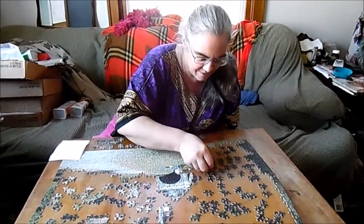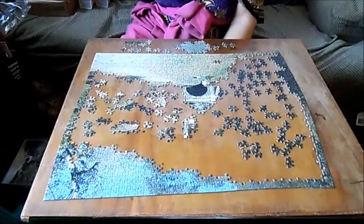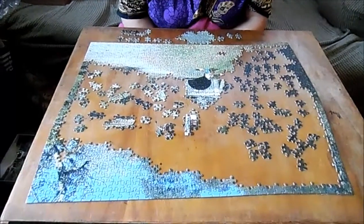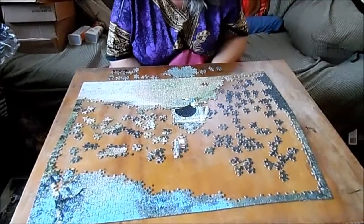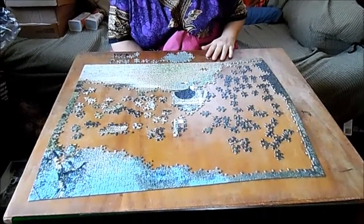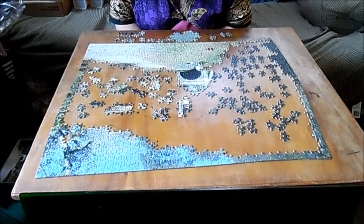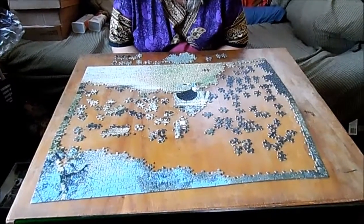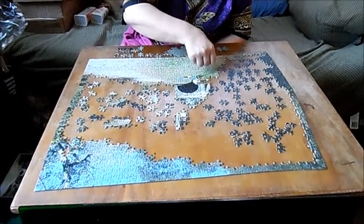Lisa, are you enjoying your puzzle? Is it coming together nicely? Let's see what you've got done so far — lots and lots. You've got all the way up to the tunnel and the little lady, and you've got the sky there. There's a little hole there but I'm sure that piece goes somewhere in the puzzle. We'll come back a little bit later to see how far you've gotten.